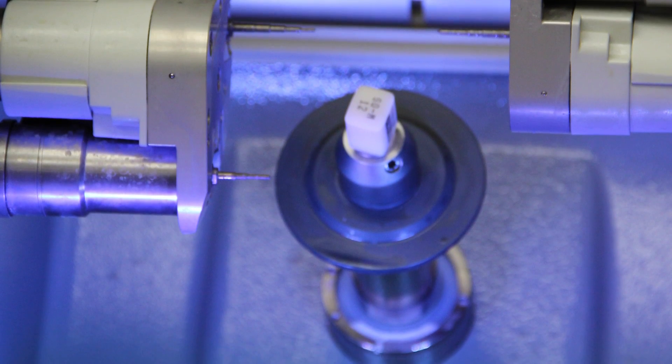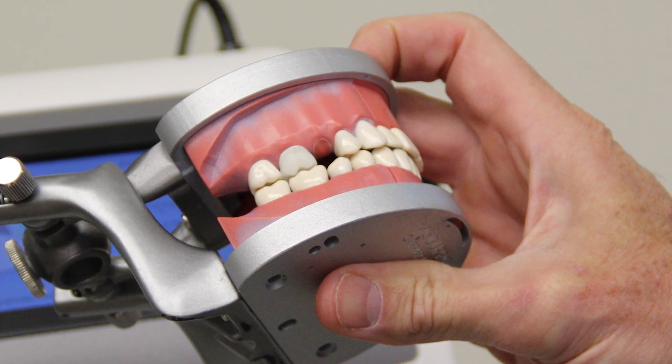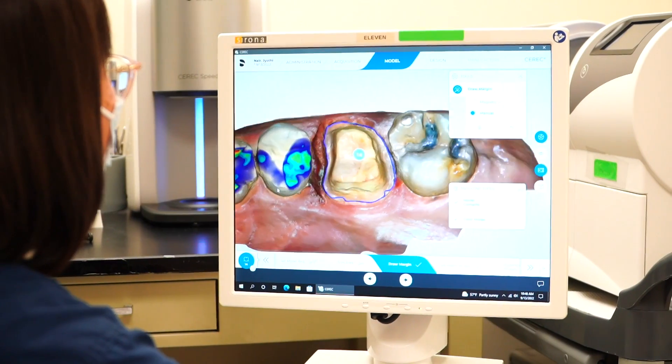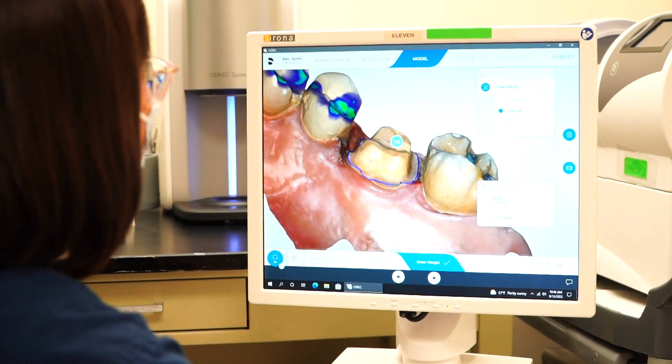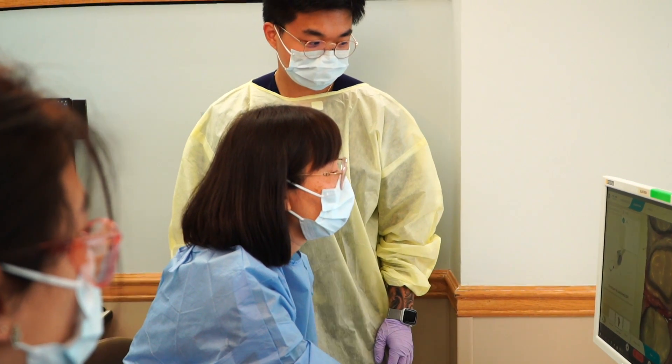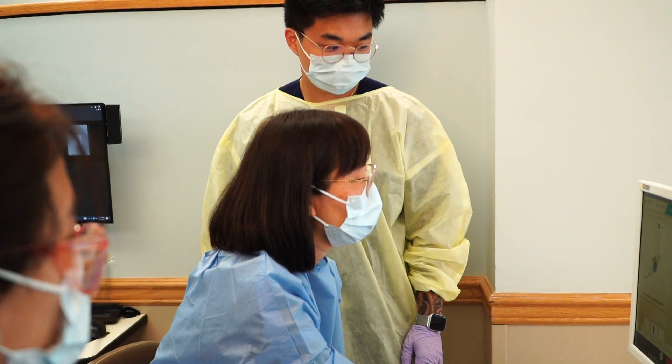What I do for the student and the patient is take a before picture. On an x-ray, we'll see what we call a class 2 or interproximal decay. Once we're drilling on the tooth and I reach the decay, you can see the layers of enamel, dentin, and then the actual decay lesion — which shows the student and the patient what the decay looks like. Now the patient can say, 'I see that, that's identifiable.' A picture is worth a thousand words.